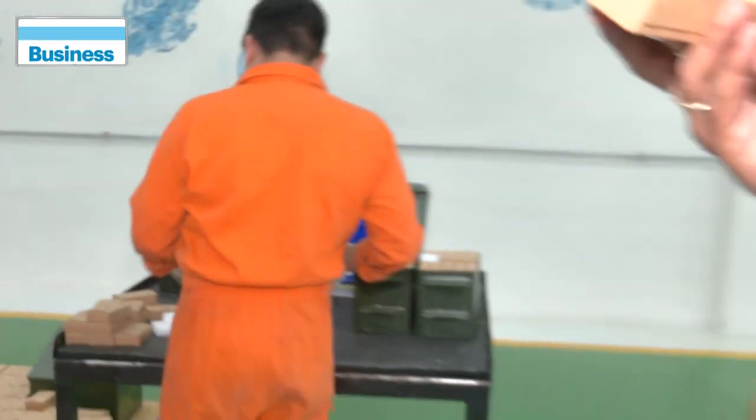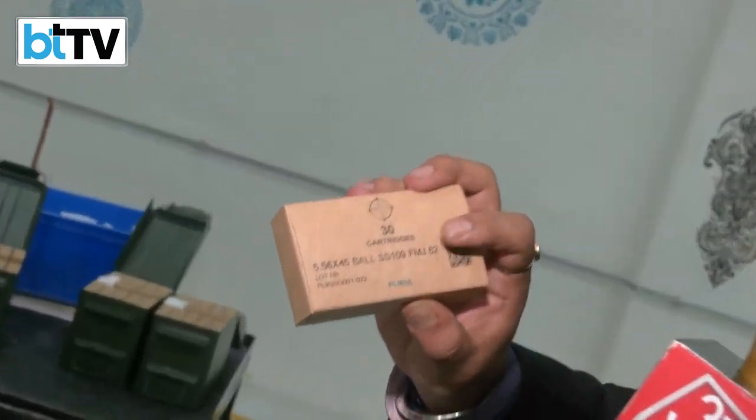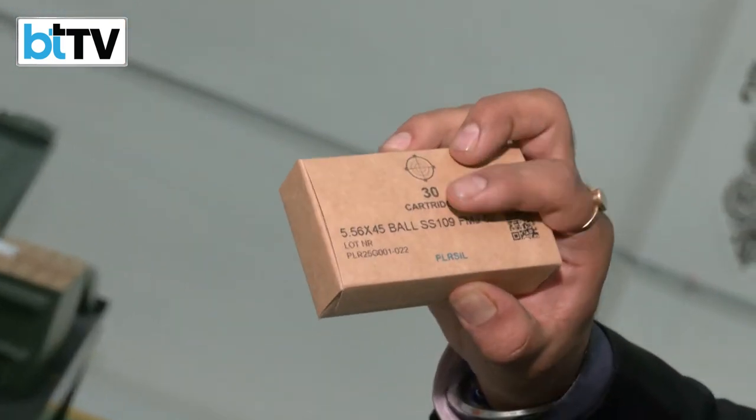This is what a package of 30 cartridges — 30 bullets — looks like inside. Every packaging has its QR code; the size is already mentioned, and the lot number is mentioned, which is very important for tracking in the defense sector. So all in all, this is how Adani Ammunition Centre manufactures its bullets.